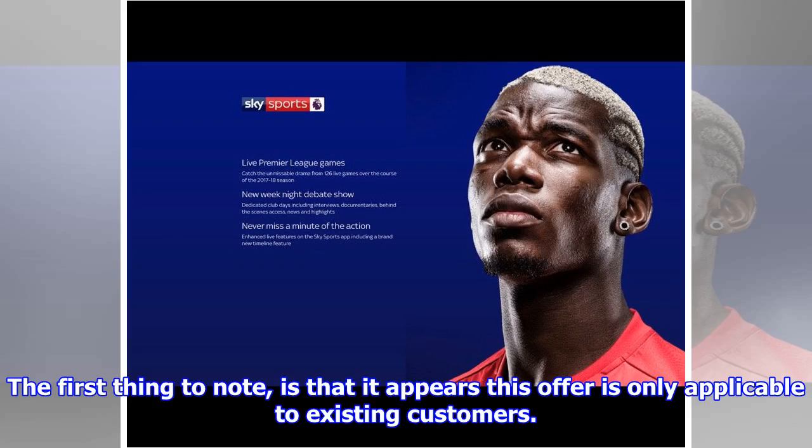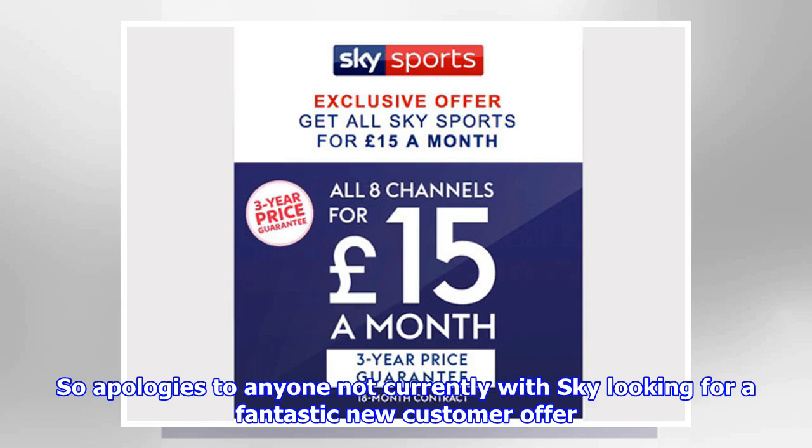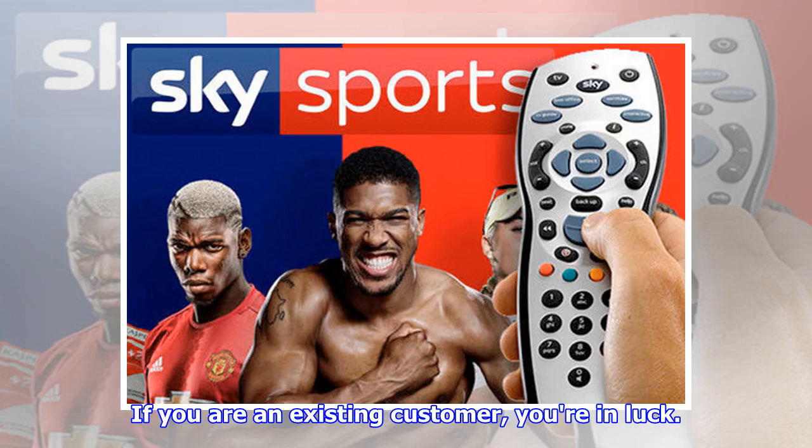First thing to note is that it appears this offer is only applicable to existing customers. So apologies to anyone not currently with Sky looking for a fantastic new customer offer. If you are an existing customer, you're in luck.